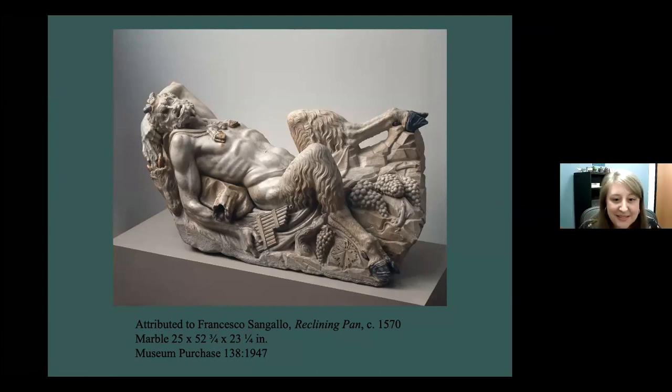Thank you, Judy. That was wonderful, and I know that this is a fan favorite. I really appreciate you taking time to talk about it, and thanks to everyone who joined us today. We will be taking a break for the next few weeks, but in the new year I encourage you to check under the events tab on the museum's website for more upcoming Art Speaks programs. Thanks so much and have a great afternoon.